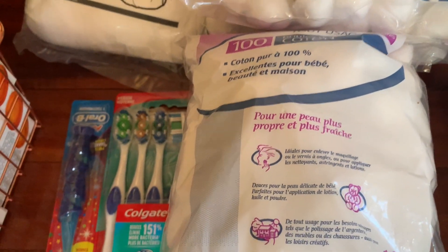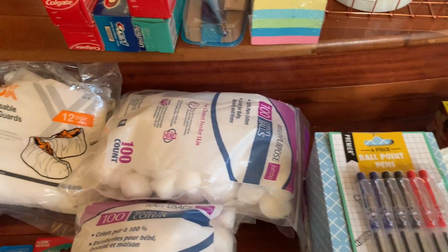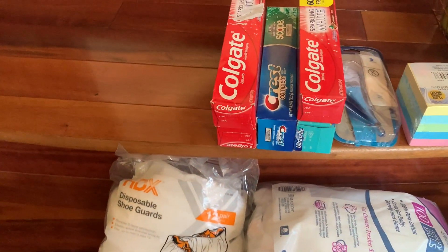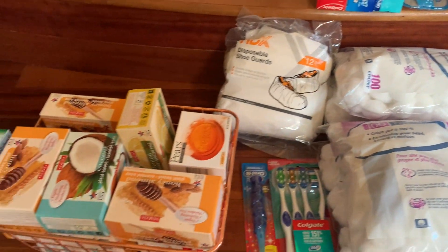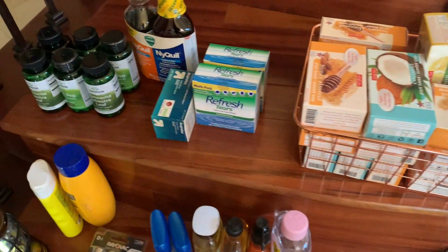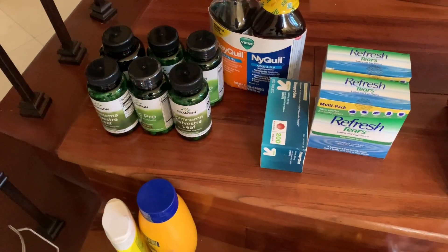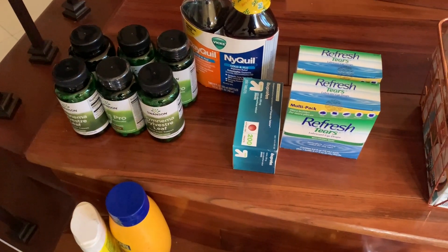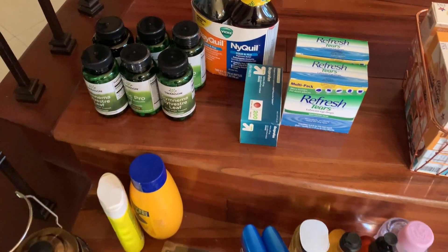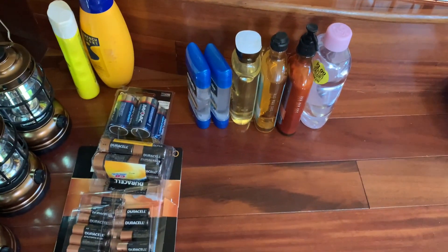I also got cotton swabs, trash bags, toothpaste, lots of soaps, vitamins — including flu vitamins — Nyquil, Advil, Tylenol, and lotions.